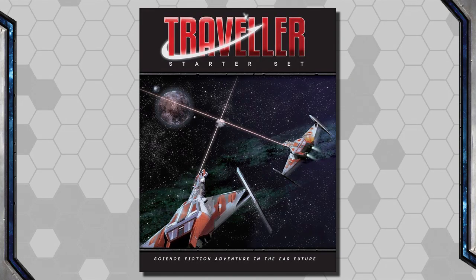Hello Internet, Seth Skorkowsky, and today we'll be taking a look at the Traveler Starter Set from Mongoose Publishing, released in 2017 for their 2nd Edition line. Starter sets are pretty common with RPGs — a pretty box that contains a shortened version of the rules, a free adventure or two, just enough to whet a player's appetite and maybe convince them to pick up a copy of the full rulebook.